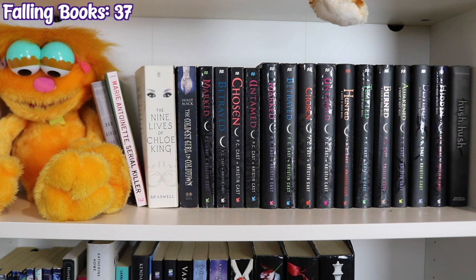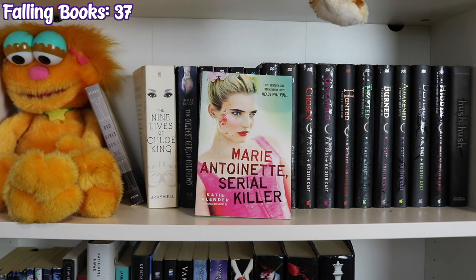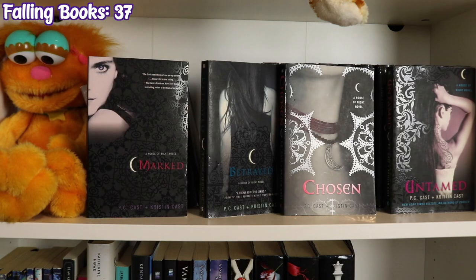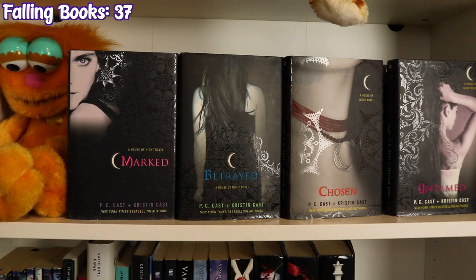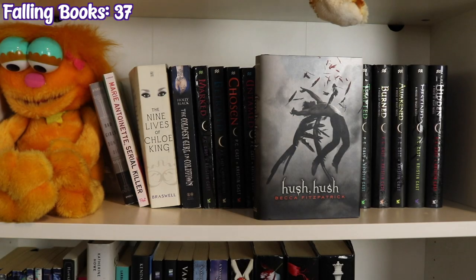The next bookcase is Anything Paranormal, featuring a Zoe doll from Sesame Street. Starting with Bad Girls Don't Die by Katie Alender, Marie Antoinette Serial Killer by Katie Alender, The Nine Lives of Chloe King by Liz Braswell, The Coldest Girl in Cold Town by Holly Black, and the House of Night series by P.C. Cast and Kristin Cast — paperback editions of Marked, Betrayed, Chosen, and Untamed, then hardcover editions of the same four, plus Hunted, Tempted, Burned, Awakened, Destined, and Hidden. And Hush, Hush by Becca Fitzpatrick.